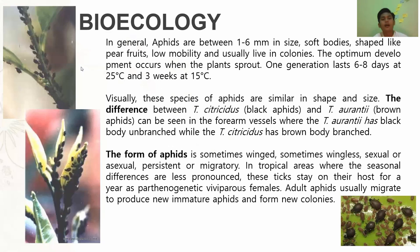The bio-ecology: in general, aphids are between 1–6 mm in size, soft-bodied, pear-shaped, with low mobility, and usually live in colonies. Optimum development occurs when plants produce one generation per 6 to 8 days at 25°C and 3 weeks at 15°C. Visually, species of aphids are similar in shape and size. The difference between T. citricidus (black aphid) and T. aurantii (brown aphid) can be seen in the forewing venation, where T. aurantii has a black body with unbranched venation, while T. citricidus has a brown body with branched venation.